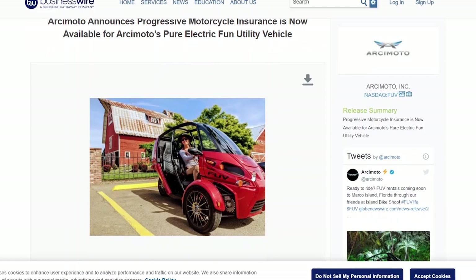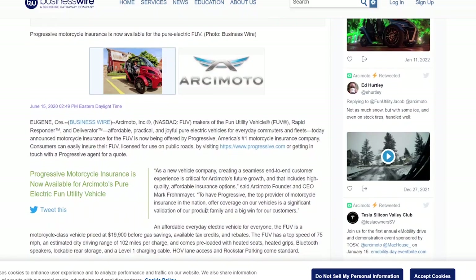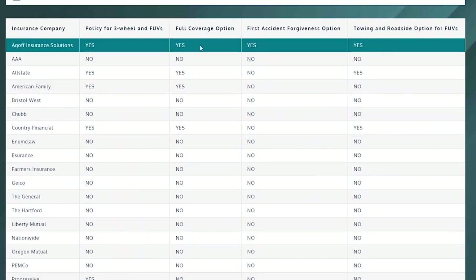The Arcimoto is another three-wheeler, and it looks like Progressive Insurance is officially insuring them, so they're going to be familiar with three-wheelers. There is also a small insurance company called Agoff Arcimoto Insurance. This was a great website because they're insuring Arcimodos, but they've also gone through and looked at all the various insurance companies to see if they have a policy for three-wheeled vehicles.